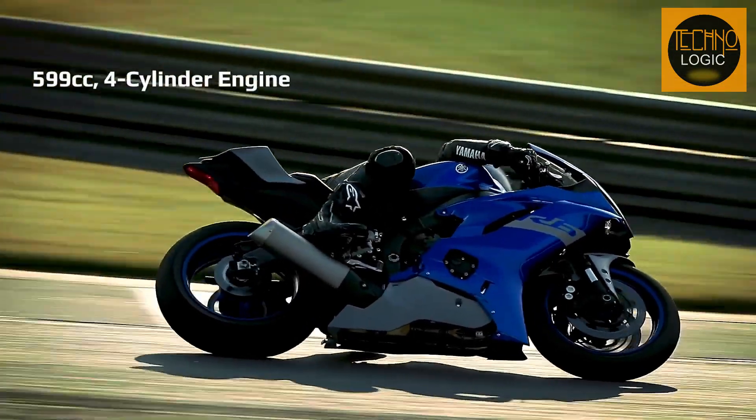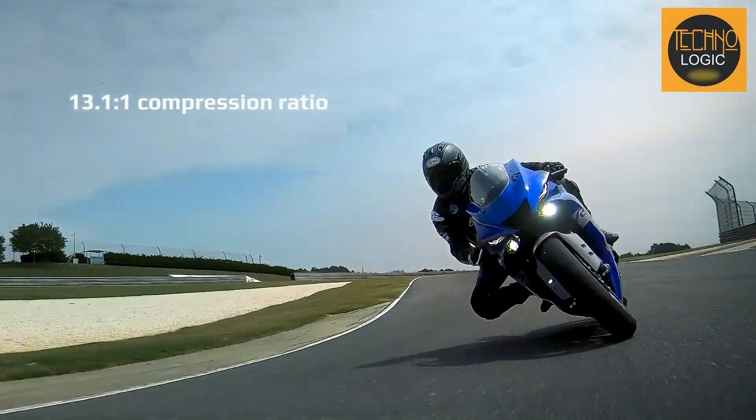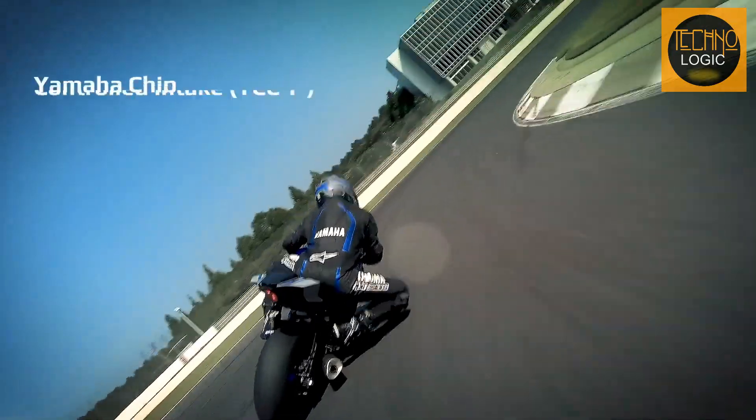The new Yamaha YZF-R6 is designed to be razor-sharp and premium in every aspect, from its headlight to its tail. It's a perfect bike for those who crave performance and style.